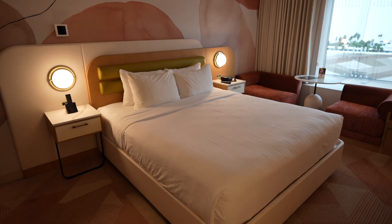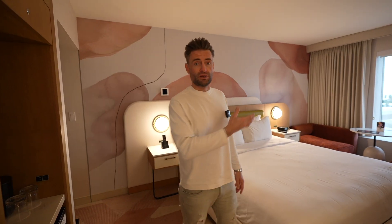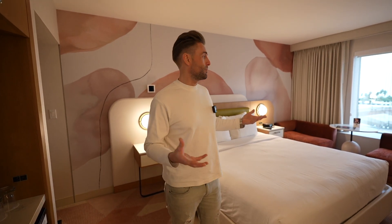This room looks like Bellagio and Virgin Hotel made a baby — very similar in colors and style. Especially this headboard, which is like the newest Bellagio room. What I also like here is that there's more light inside.